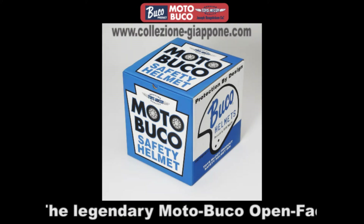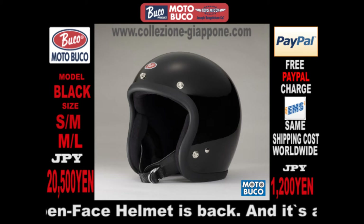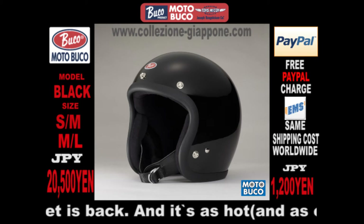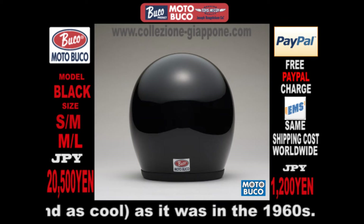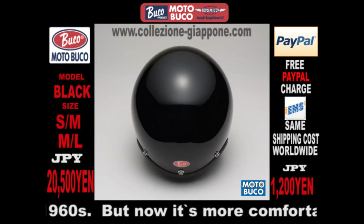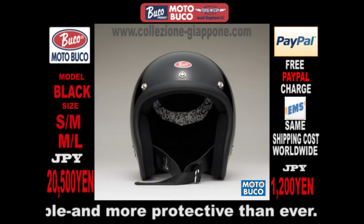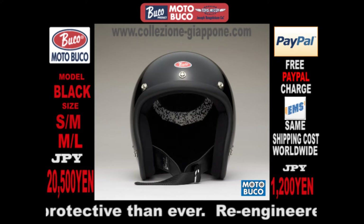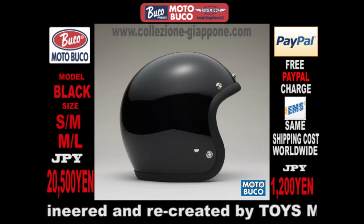Back in those Easy Rider days, the 1960s and 70s, and especially on the American racing scene, Buco motorcycle helmets were immensely popular. They had the dashing style of the Edwards Air Force Base jet fighter pilot, and they had the trim, light, efficient design of U.S. military gear. So many riders were wearing Bucos, it seemed the company had a monopoly on helmets.